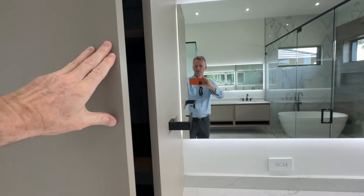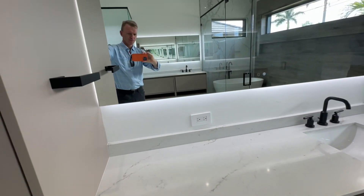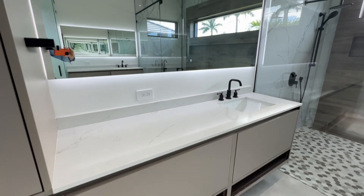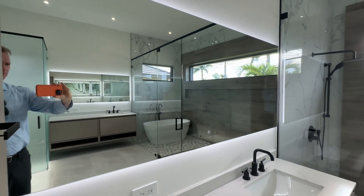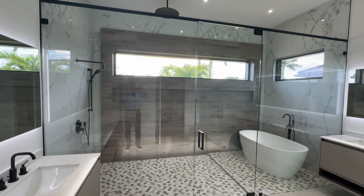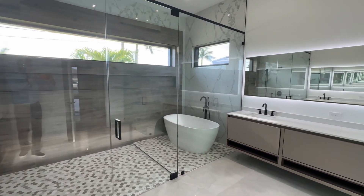European style, European design. Quartz countertops, floating cabinet underneath. The smart mirror — that's a big smart mirror. It's a really smart mirror. There's that wet room which we're going to go in and take a look at in a minute.